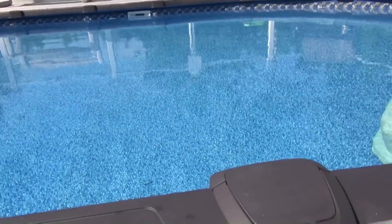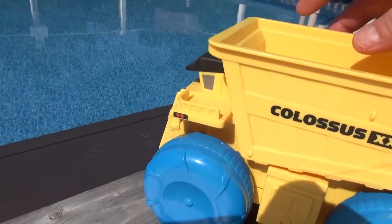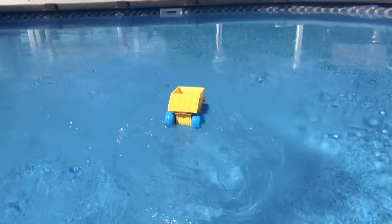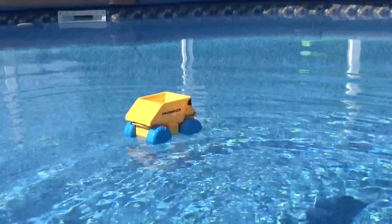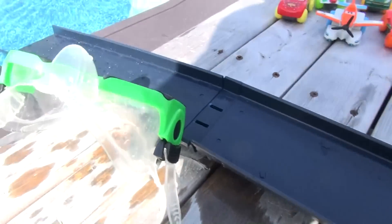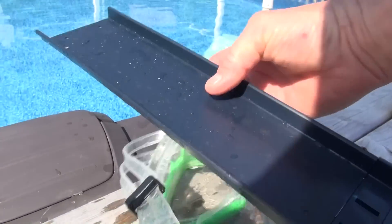First we're going to launch Colossus XXL right off the side and see what happens. Here he goes. Check it out. He's not powered of course, he just goes on his own. In here I'm going to get the track and we'll launch the rest of the cars. Here's my piece of track. I'm going to use these goggles as a ramp to get the height a little higher.